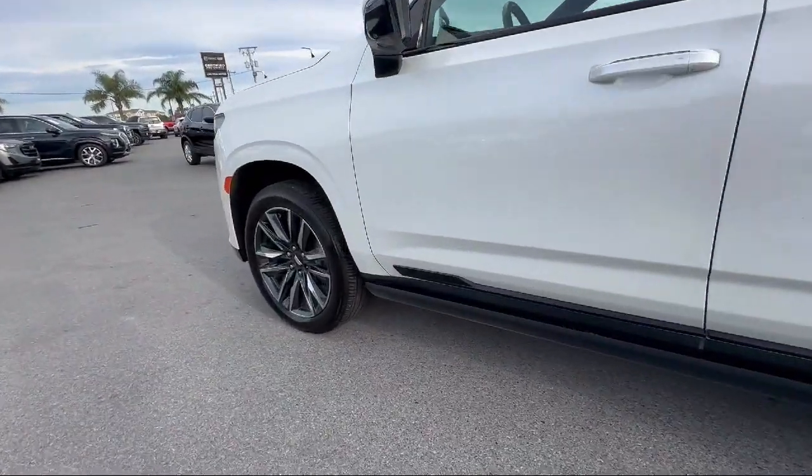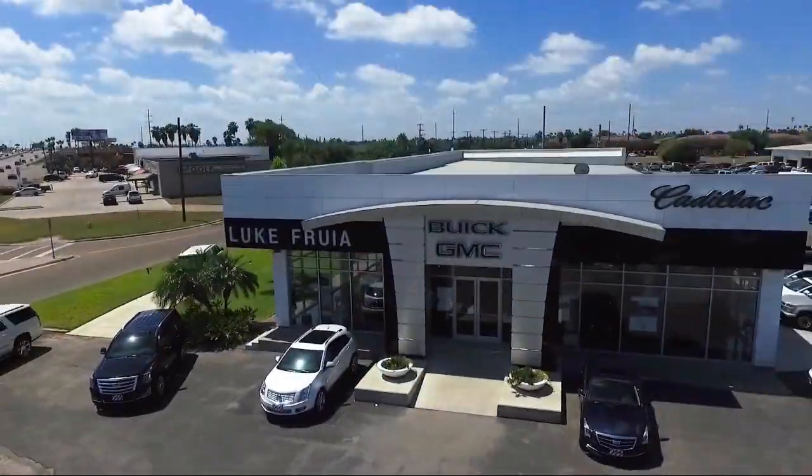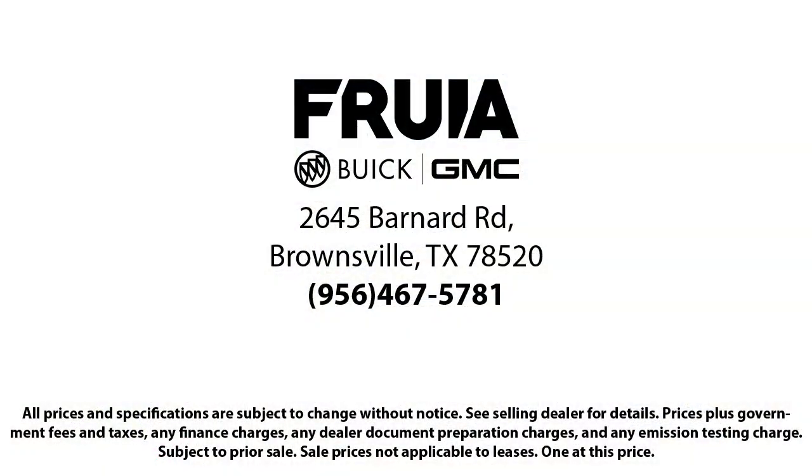garage door transmitter, third row seating, heated rear seats, keyless entry, roof rack, heated driver and front passenger seat, rain sensitive windshield wipers, and has less than 40,000 miles on the odometer.